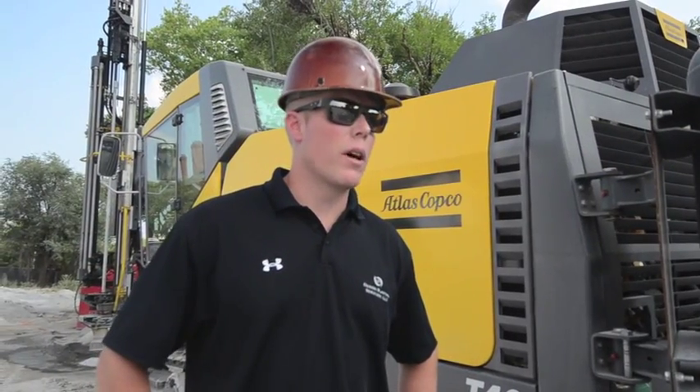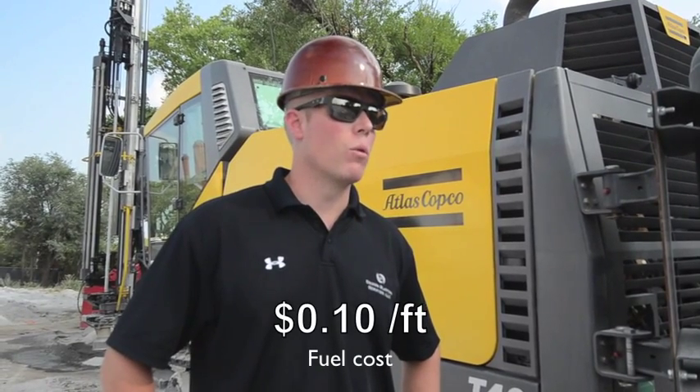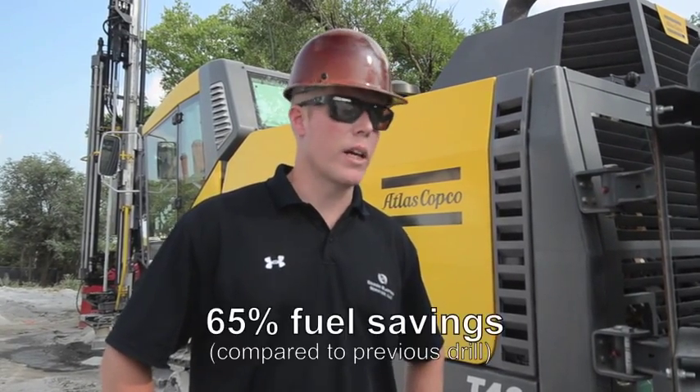The Flexi-Rock and Smart Rock drills are costing us about 10 cents a foot in fuel, where we were spending 26 to 28 cents. It's been a big savings.